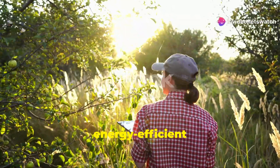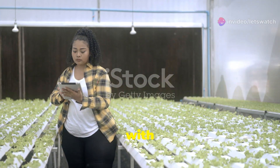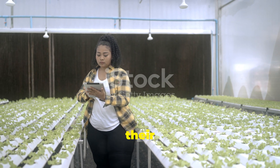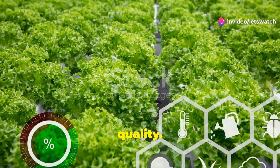The synergy between farm machinery and power engineering is crucial. For instance, energy-efficient machinery reduces the overall carbon footprint of farming operations. Plus, with smart grids and IoT devices, farmers can monitor and control their equipment remotely. This means fewer manual interventions and more time focusing on crop quality.